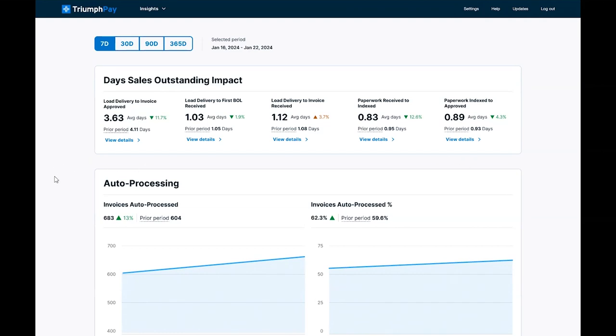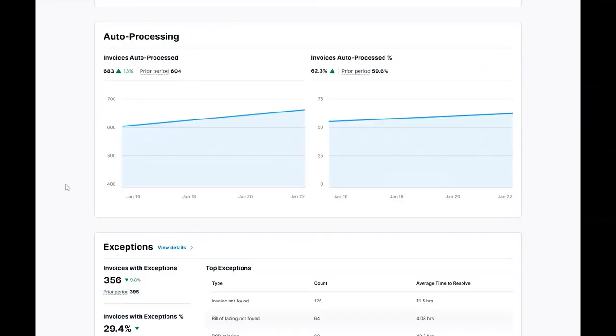The next screen shows auto-processing rates. Auto-processing and POD detection is available for our NextGen audit customers — you will only see this module if you're on NextGen audit. The Triumph Pay platform is constantly evolving to improve auto-processing, so that means less work for your team. Customers on NextGen audit today are seeing most of their invoices being auto-processed. If you're interested in auto-processing and POD detection, please reach out to your Triumph Pay sales representative.